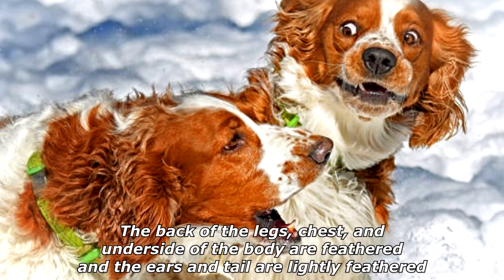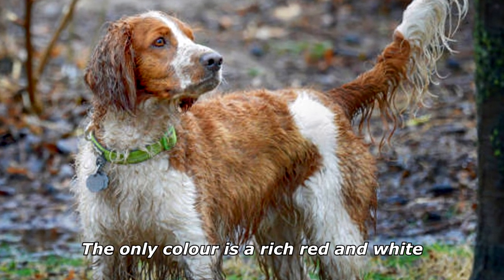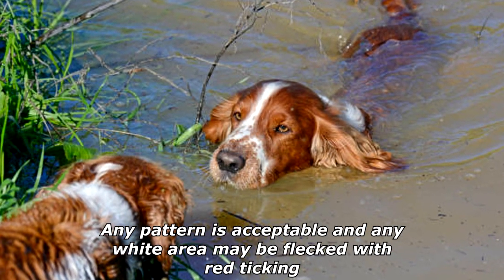The back of the legs, chest, and underside of the body are feathered, and the ears and tail are lightly feathered. The only color is a rich red and white. Any pattern is acceptable and any white area may be flecked with red ticking.